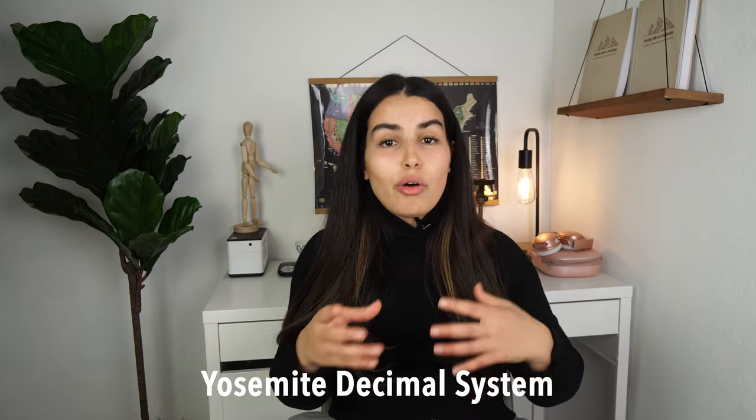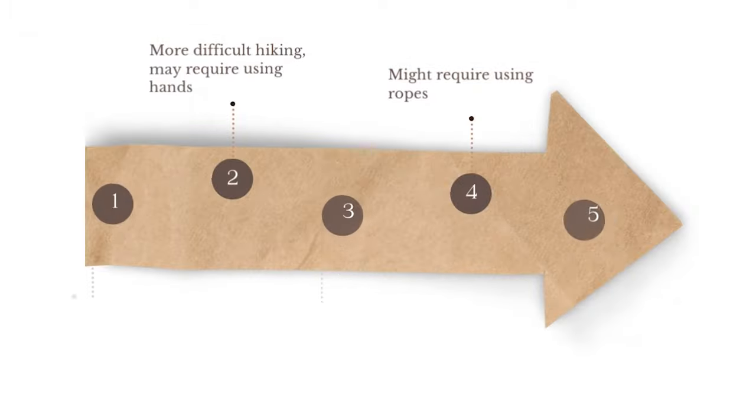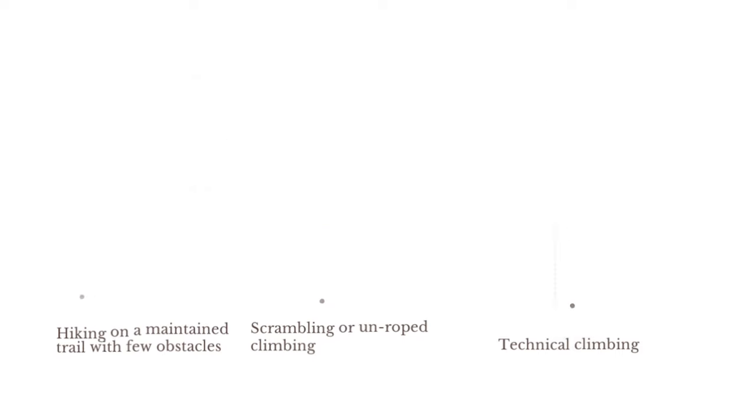There is a system that classifies all of these different 14ers and mountains following the Yosemite Decimal System, and it goes from class one up until class five. Class one is the type of hiking where you are pretty much walking on a maintained trail — you're not going to be doing any scrambling with your hands, you're not going to be on your knees. When you're choosing a 14er for the first time, you're probably better off with class one or class two.